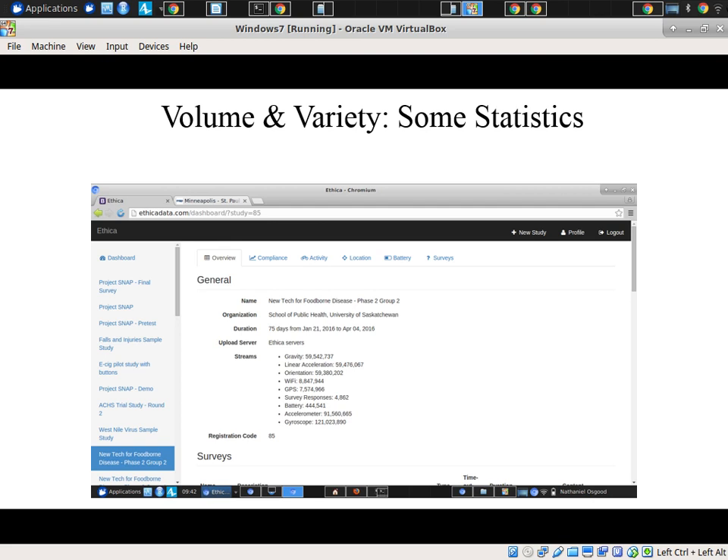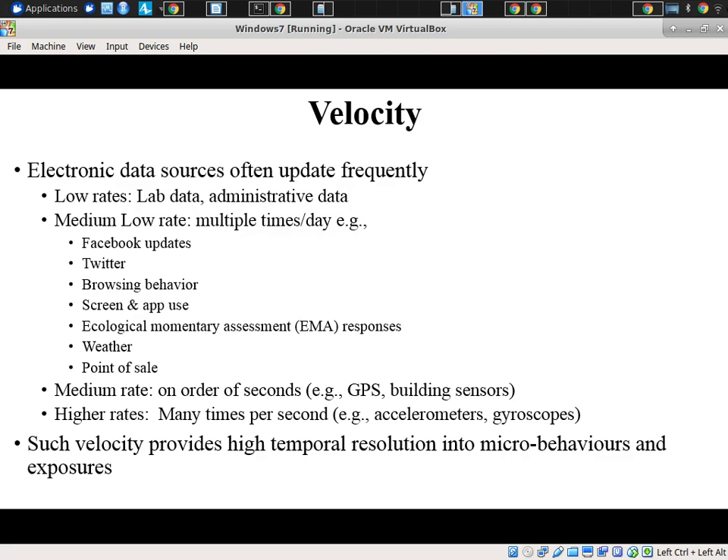This is an example of a study run by Cheryl — millions of data items collected from orientation, Wi-Fi, gravity sensors, to acceleration. We have millions of data items and many thousands of survey responses.